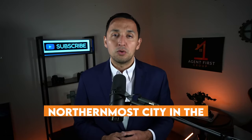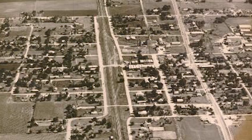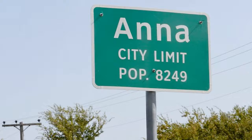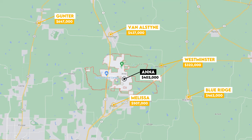Today we're looking at the northernmost city in the Dallas-Fort Worth Metroplex that we're going to cover on this channel, and that of course is the city of Anna, Texas. We're looking at Anna's history, we're also going to look at what it's like to live in Anna, and we're going to take this opportunity to look at the affordability, the lifestyle, and real estate, which is going to help us compare Anna to the rest of the cities in the Dallas-Fort Worth Metroplex.